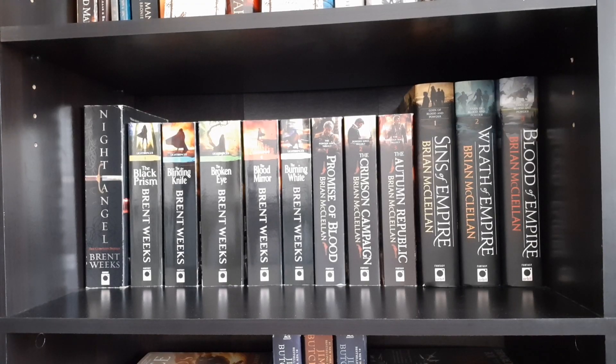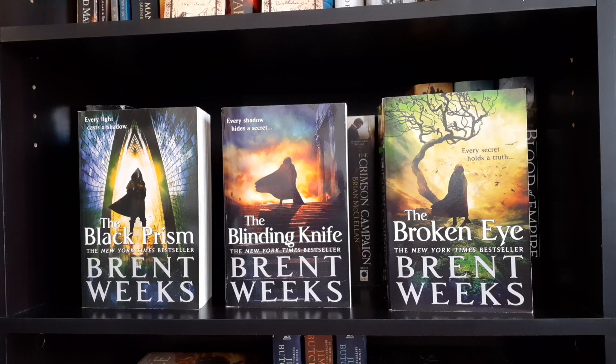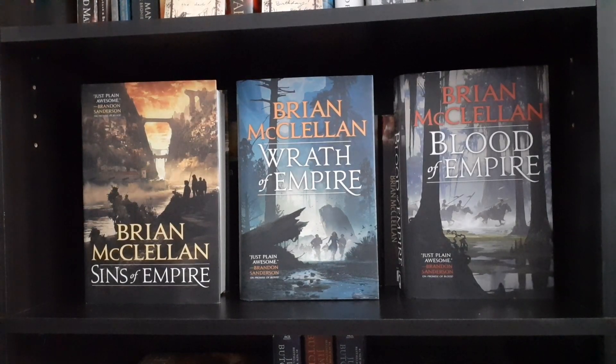Next up is the Brent Weeks and Brian McClellan shelf. We have Night Angel: The Complete Trilogy by Brent Weeks. Then The Black Prism, The Blinding Knife, The Broken Eye, The Blood Mirror, and The Burning White, also by Brent Weeks. The Powder Mage Trilogy by Brian McClellan: Promise of Blood, The Crimson Campaign, and The Autumn Republic. And the Gods of Blood and Powder Trilogy: Sins of Empire, Wrath of Empire, and Blood of Empire.